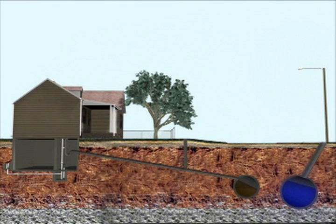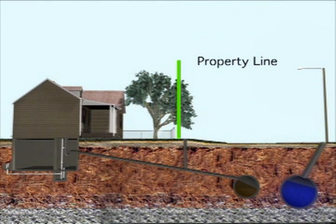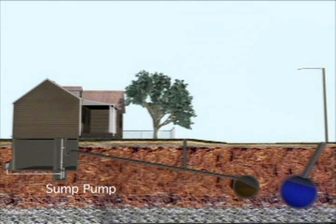The city is responsible for providing service that extends from the resident's property line to the street and within the street. Residents may be surprised at the number of pipes that run under their property. Examples may include sump pumps, clean-out lines, which help your local utility clean out clogged or obstructed lines, storm drains, and sanitary sewer lines.